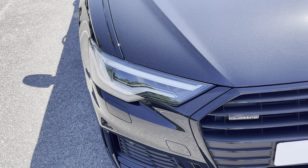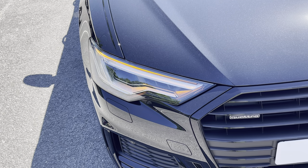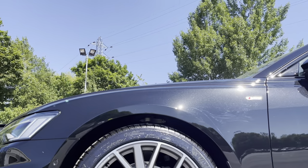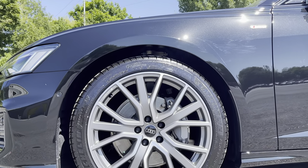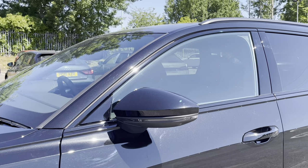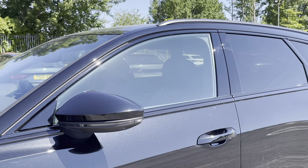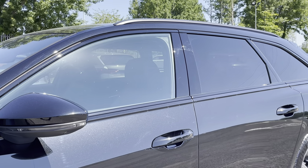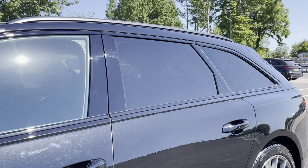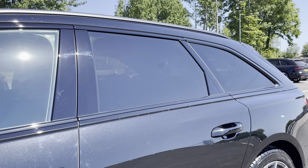Starting at the front of the car we have the striking Matrix LED headlights providing high quality illumination. Around the side we have the 20 inch 5V spoke star design alloy wheels, while there's the optional body colour door mirrors, black window trims and roof rails for a sleek yet stylish look, with the rear privacy glass ensuring extra security for your rear seat passengers.